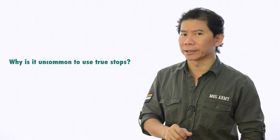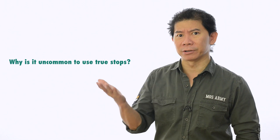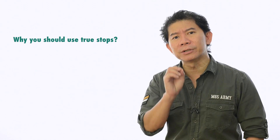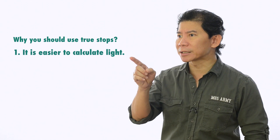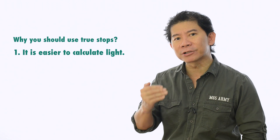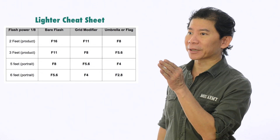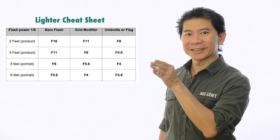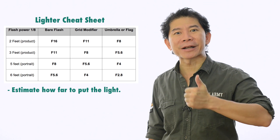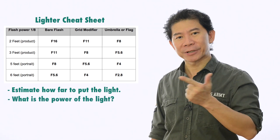So why is it uncommon to use true stops? It's actually pretty common for people not to use true stops, especially beginners. Reason number one why you should be using true stops: it's easier to calculate light. As you move into professional lighting, we use the light cheat sheet to estimate how far to put the light, and at that distance, what power the light should be based on the aperture value we want to shoot.